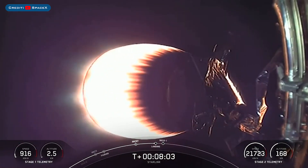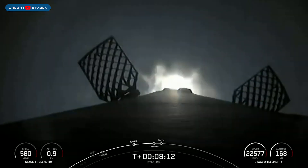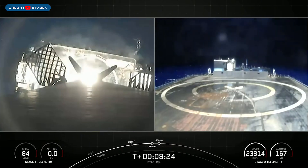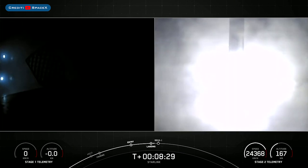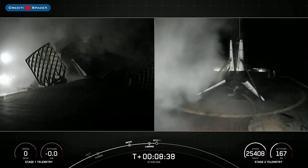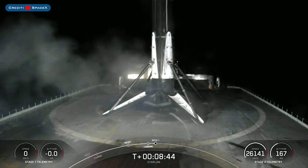The booster which launched this mission, B1052, then landed successfully for the seventh time on the droneship. There you can see on your screen the landing burn has begun for Falcon 9. Landing leg deploy, and really awesome views of the first stage landing. This marks the 140th overall landing of an orbital class rocket and the 40th launch and landing of 2022.